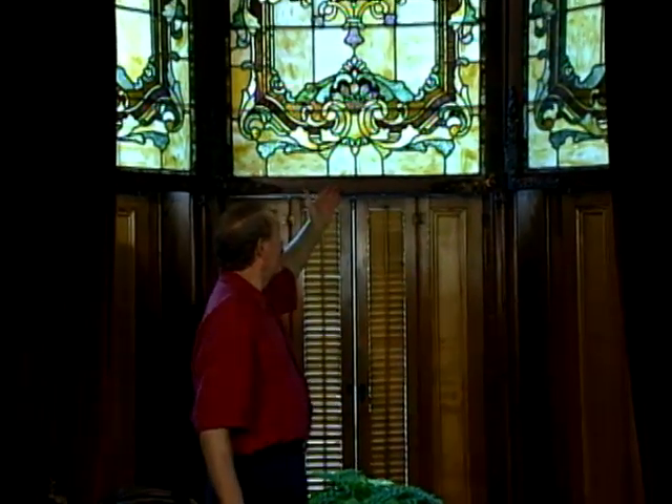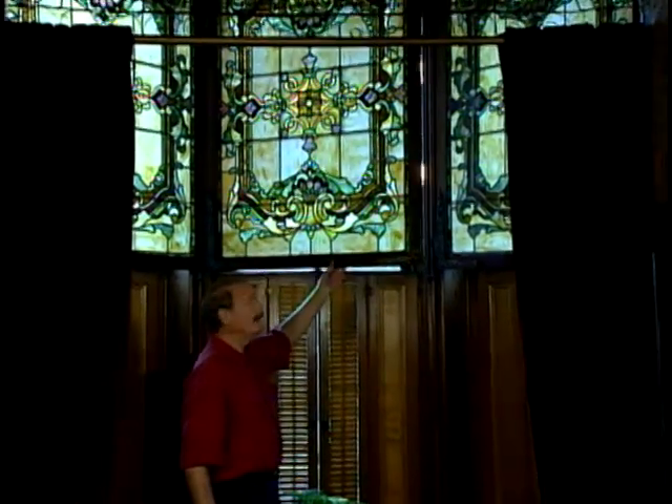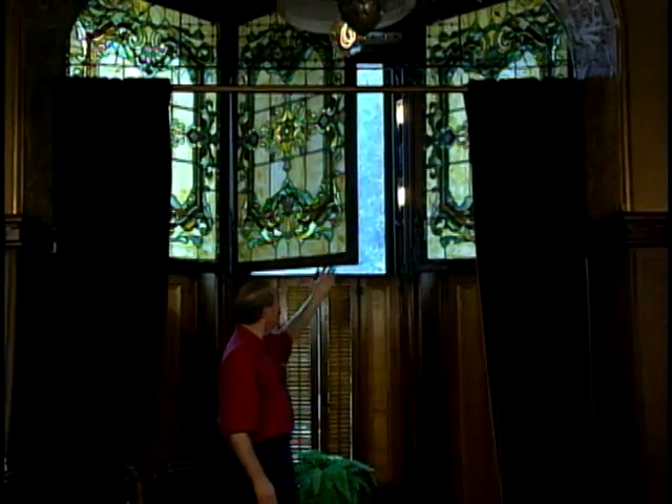Stained glass windows adorn several of the rooms. These are set in brass frames and they're hinged so that they can be easily cleaned and to allow more light in. In addition, each panel is backlit so that they can be enjoyed during the evening hours as well.